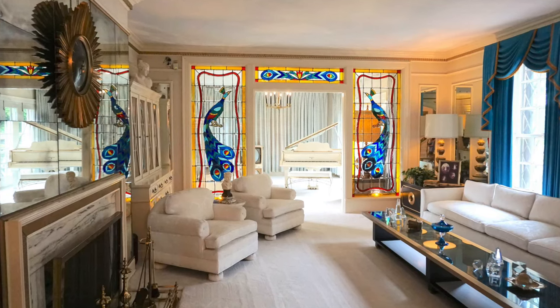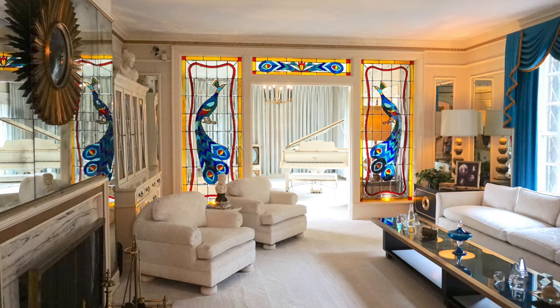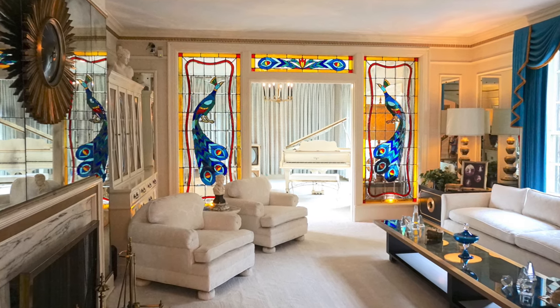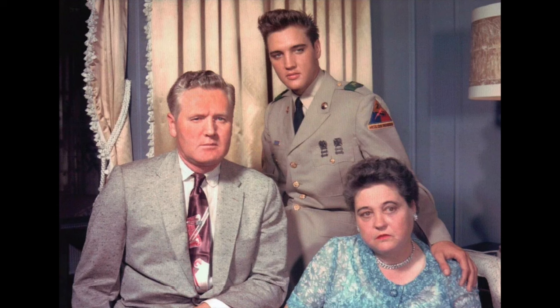When Graceland was remodeled in 1957, Elvis's imagination ran wild, and he initially wanted purple walls, but Gladys talked him into a more subtle blue color. The living room was this blue color, seen here in this family photo shoot taken while Elvis was home on leave from the army in June of 1958. They are all seated in the corner of the room in front of what would later become the right stained glass peacock. Gladys passed away two short months later.